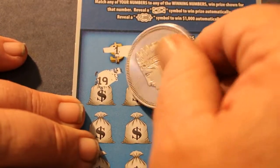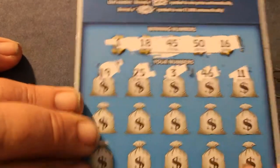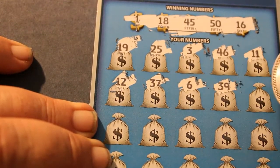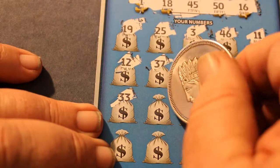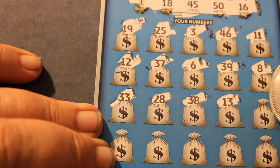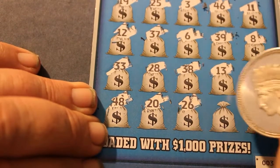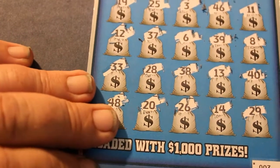19, 25, 3, 46, 11, 12, 37, 6, 39, 8, 38, 33, 28, 38, 13, 40, 48, 20, 26, 14, and 29. 29, yikes.